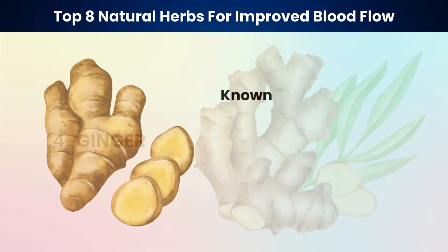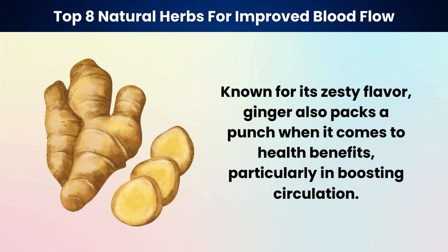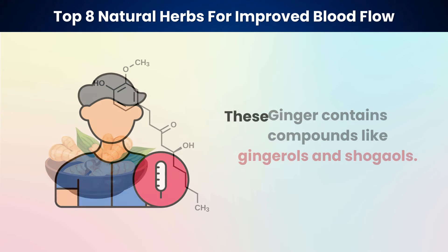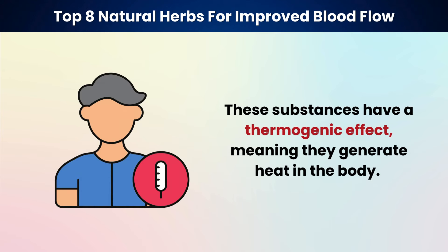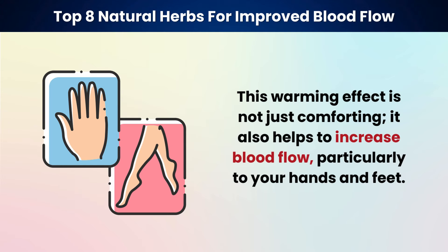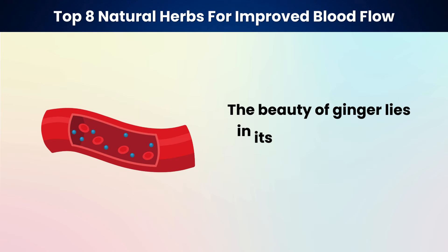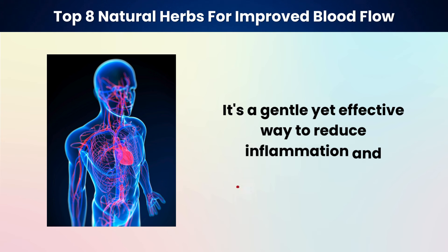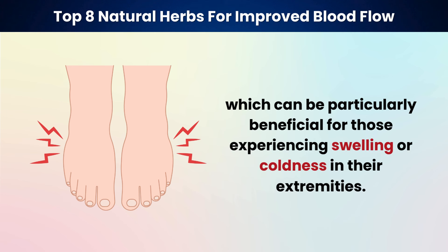Next on our list is ginger. Known for its zesty flavor, ginger also packs a punch when it comes to health benefits, particularly in boosting circulation. Ginger contains compounds like gingerols and shogaols. These substances have a thermogenic effect, meaning they generate heat in the body. This warming effect helps to increase blood flow, particularly to your hands and feet. Ginger has a natural ability to thin the blood, making it flow more freely — a gentle yet effective way to reduce inflammation and improve circulation, particularly beneficial for those experiencing swelling or coldness in their extremities.